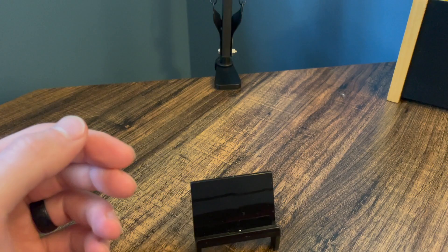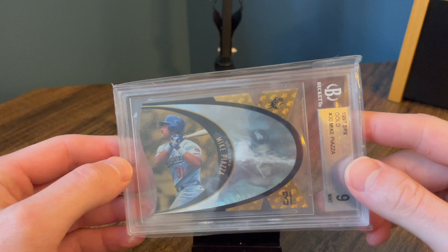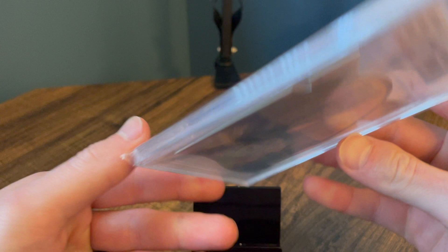Number nine. This is not necessarily a valuable one, but these are some of my favorite cards in the hobby. These are the gold SPX. There's another version that's even more rare. This is a BGS 9, the older BGS label, on the back. I just love these cards. That is number nine for me.